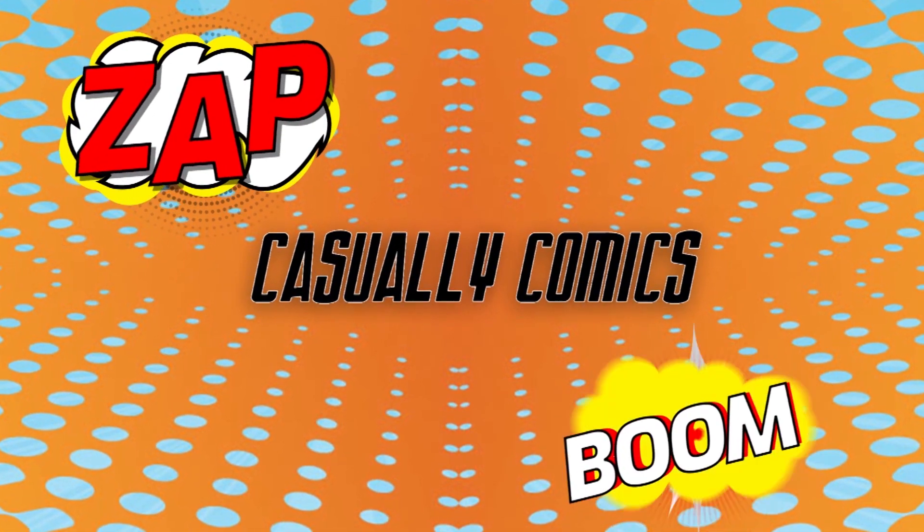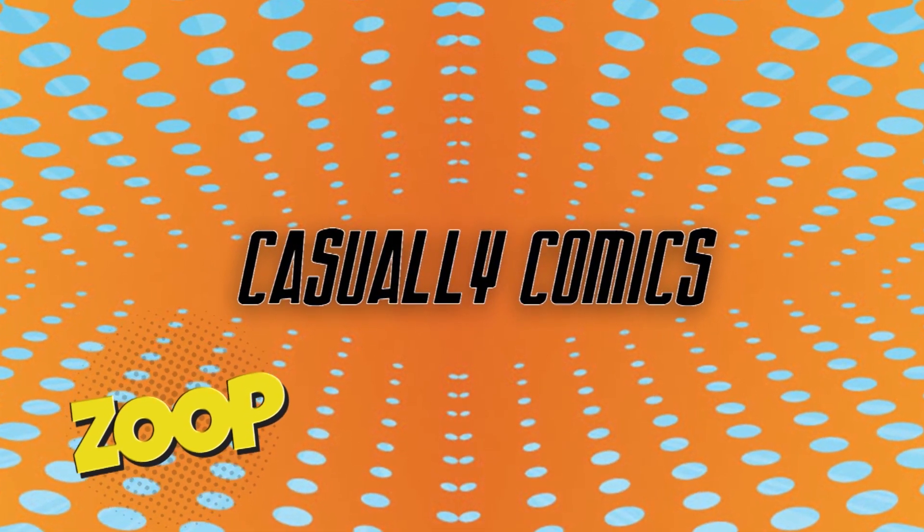Greetings comic lovers and welcome back to Casually Comics, the channel where we chat all things comics — from reviews of comics new and old, to history, to anecdotes, really wherever our whims take us.